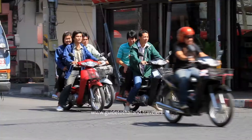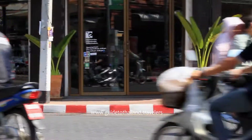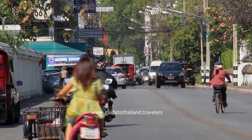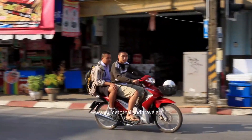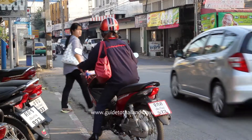Thailand is a country of motorcycles. They're everywhere and can appear at any time, coming from any direction. You have to be on the lookout all the time, take extra care and adapt your driving accordingly. They usually carry one or two people on the back, often children, and too often without wearing helmets. This means that any small incident can turn into a dramatic accident.